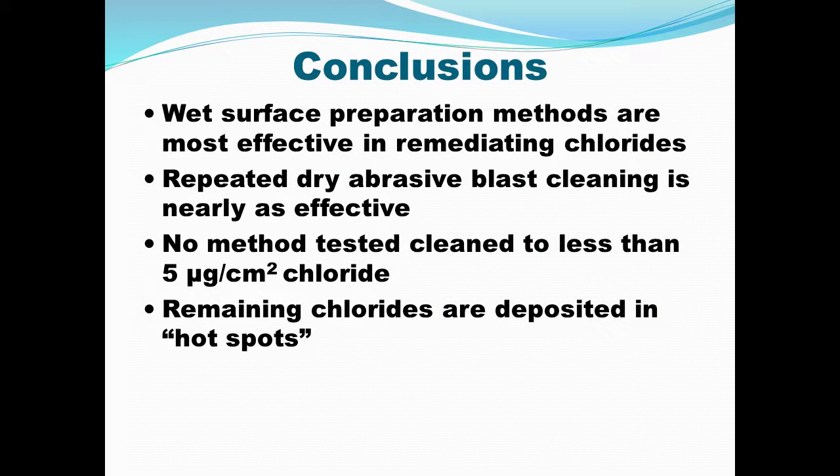Our conclusion and recommendation to the Cabinet: unless you want to start employing wet methods and dry methods together — which complicates your waste and residue handling and makes longer time on the project — the best thing you can do at this time is blast to SP-10, let it flash rust, and blast it again. That's not new; people found that 20 years ago, and we just re-approved it for the Kentucky Transportation Cabinet. Wet surface methods are the most effective in removing chlorides, but repeated dry blasting is nearly as effective and much easier to deal with. No method tested achieved less than 5 micrograms per square centimeter, which is not sufficient given the distribution we've seen — those remaining chlorides are deposited in hot spots, and you will have coating failures most likely in those hot spots.